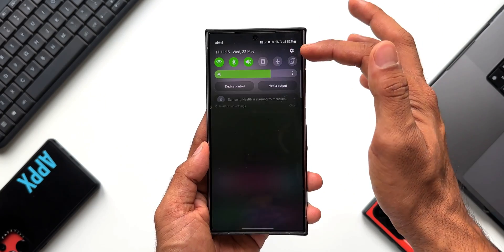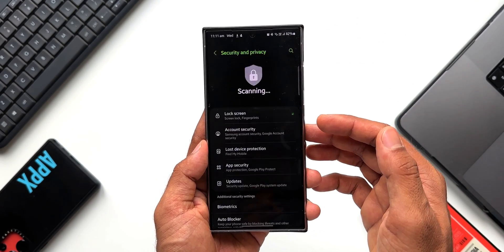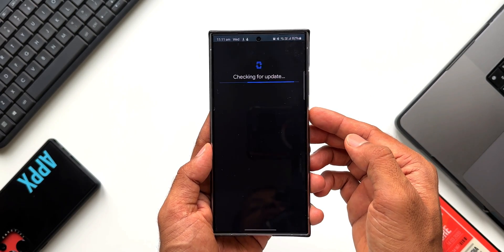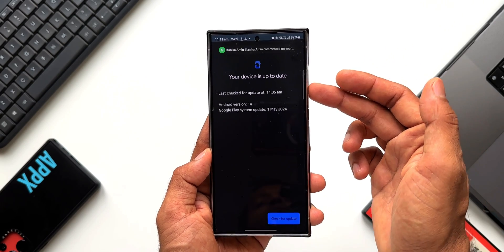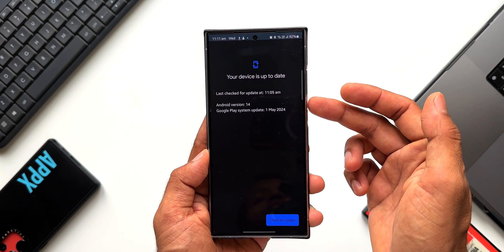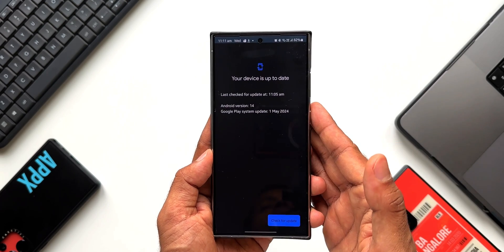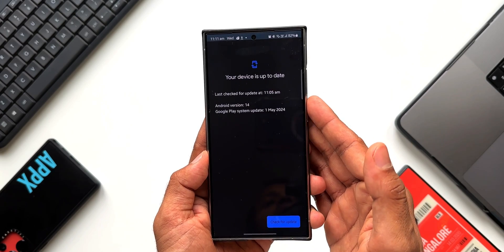Meanwhile, let me check the S24 Ultra. Going to Settings, tap on Security and Privacy, tap on Updates. The Google Play System Update is May 2024. It says your device is up to date — Android version 14, Google Play System Update is 1st May 2024.